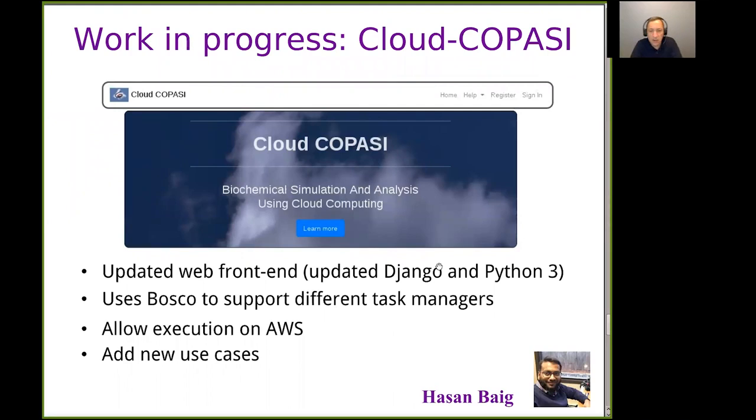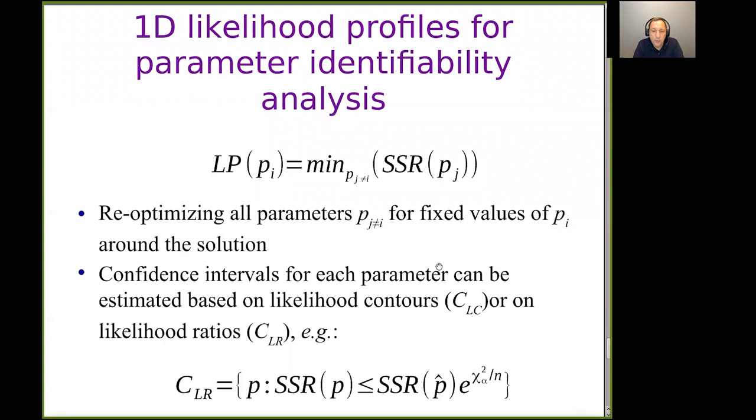Moving to the present: Ed started extending this to use Bosco, not just Condor, allowing the process to run on other systems like SLURM or grid engines. Eventually the code got stale as Python packages updated and Ed finished and left the group. Now Hassan Bag joined my group last year and we started reviving this process, converting to new versions of Django and Python 3, and also new versions of Bosco and Condor. The updated system allows running on different queue managers including AWS, where you start up a Condor cluster on AWS, run things there, then shut it down.